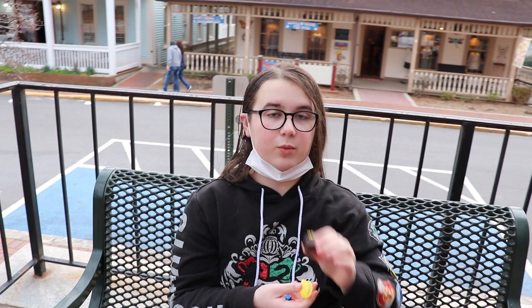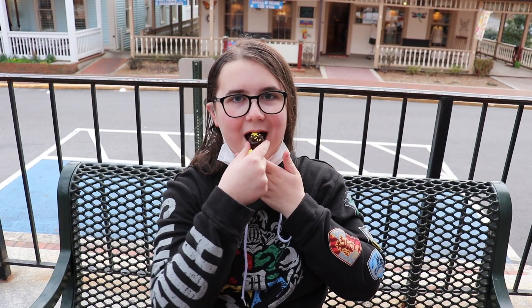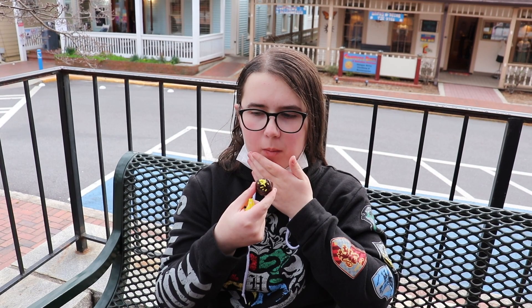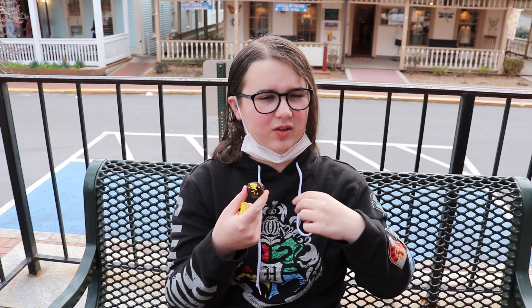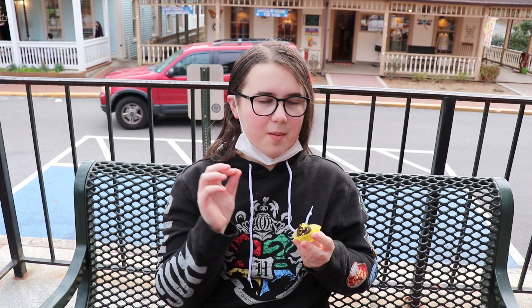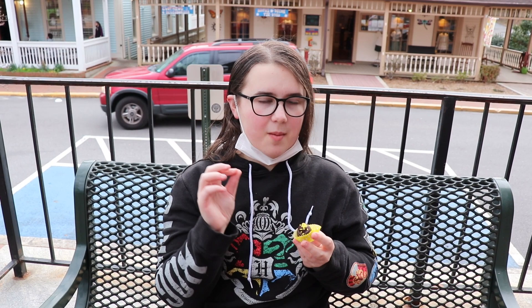So this one is the chocolate lemon truffle — this is the dark chocolate one. They were out of the white chocolate one, but I think I like the dark chocolate better because I do love dark chocolate more than white chocolate. Same problem as the key lime one. This one's more bitter though. The bitterness of the lemon is mixing with the slight bitterness of the dark chocolate. It's kind of got the same flavor as the key lime one, but I kind of like the key lime one more than this one, probably because that one's milk chocolate.